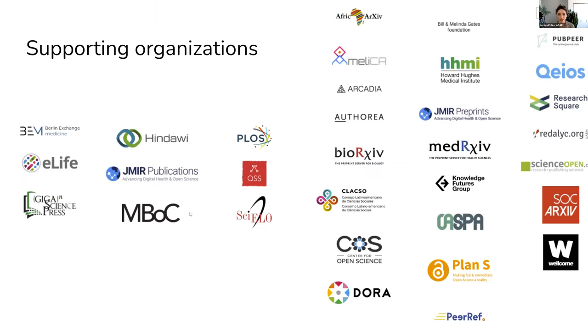We're very proud to have dozens of organizations — ranging from publishers to funders to other stakeholders in the scholarly communication space — supporting this initiative, which means that they recognize that reviewers are capable of posting their reviews and encourages this practice.